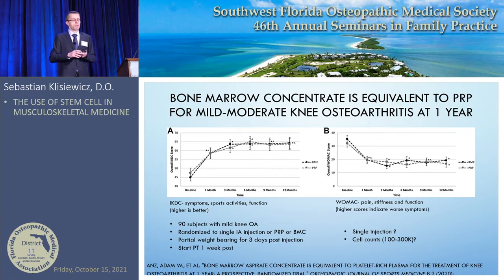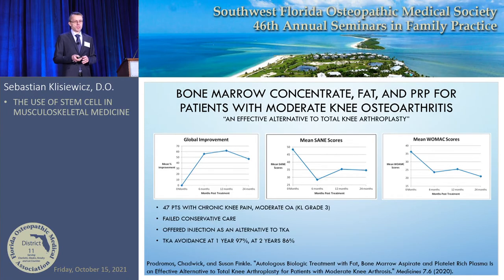When patients have milder arthritis, stem cells may not be necessary — PRP or hyaluronic acid may be appropriate first. For more moderate knee arthritis, a study of 47 patients with chronic knee pain who had failed conservative treatment and were told they needed total knee replacement were offered bone marrow stem cells instead. After one year, 97% of these patients had not had a knee replacement; at two years, 86% still had not. Their functional scores improved significantly.